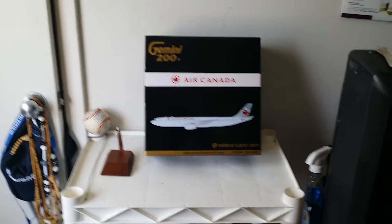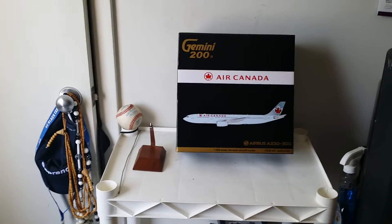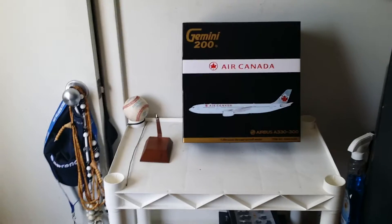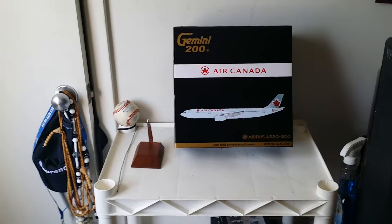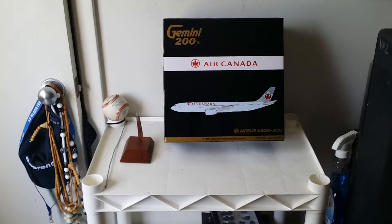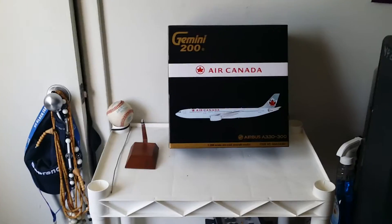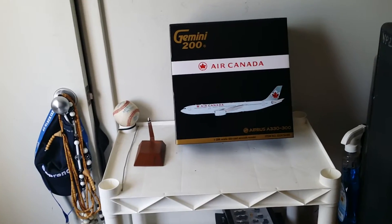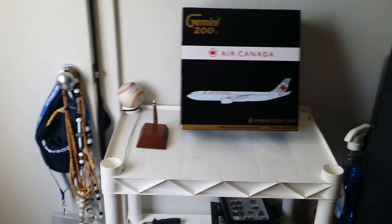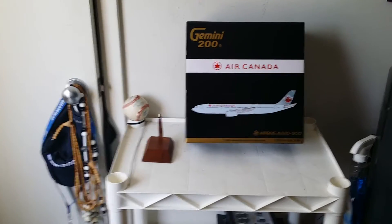Hello YouTubers, this is Triple 7 Forever coming at you with another long-anticipated, highly sought-after model. A lot of people have been waiting on this model for quite some time — I'm one of them — and they finally brought it out. This is a Gemini Jets 1:200 scale Airbus A330-300 model. I bought this along with the Air China I just posted on September 26, 2014, from Troy's Toys out of Olathe Park, Kansas. His website is www.troystoysinc.com.